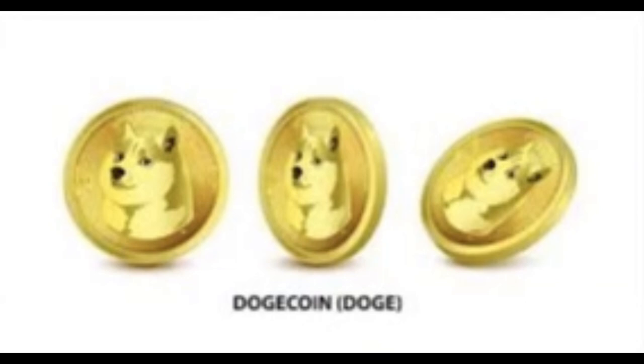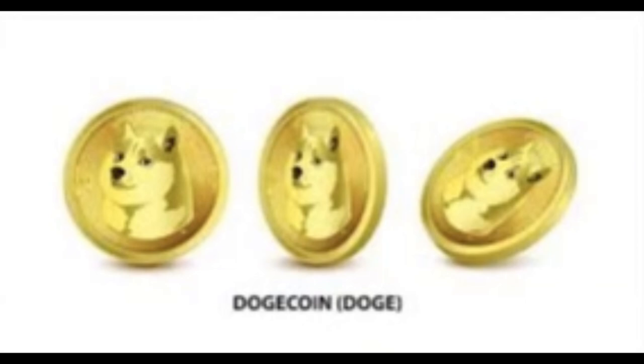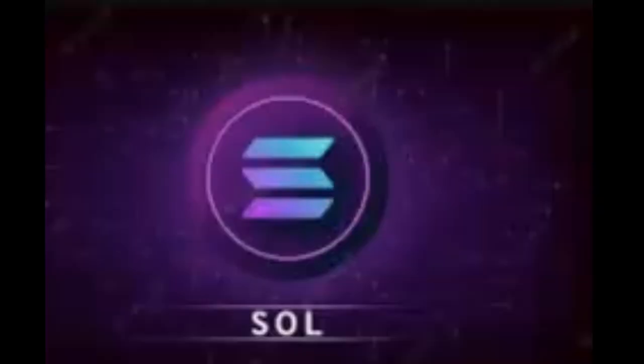Musk began tweeting about Dogecoin in early 2021. Another personal favorite is Avalanche. Avalanche, with the ticker AVAX and a circulating supply of 296.77 million, is a layer-one blockchain that functions as a platform for decentralized applications and custom blockchain networks. AVAX is a cryptocurrency and blockchain platform that rivals Ethereum. AVAX is the native token of the Avalanche blockchain, which, like Ethereum, uses smart contracts to support a variety of blockchain projects.